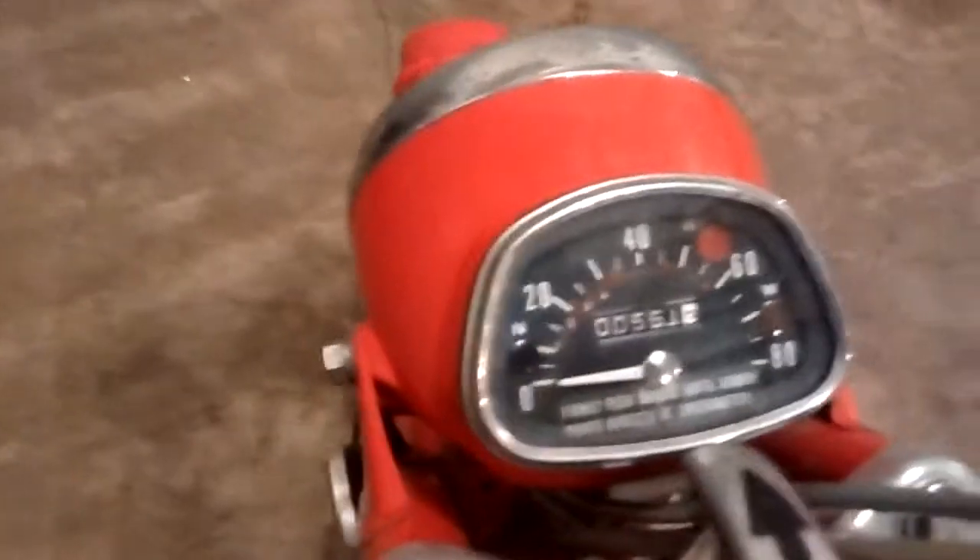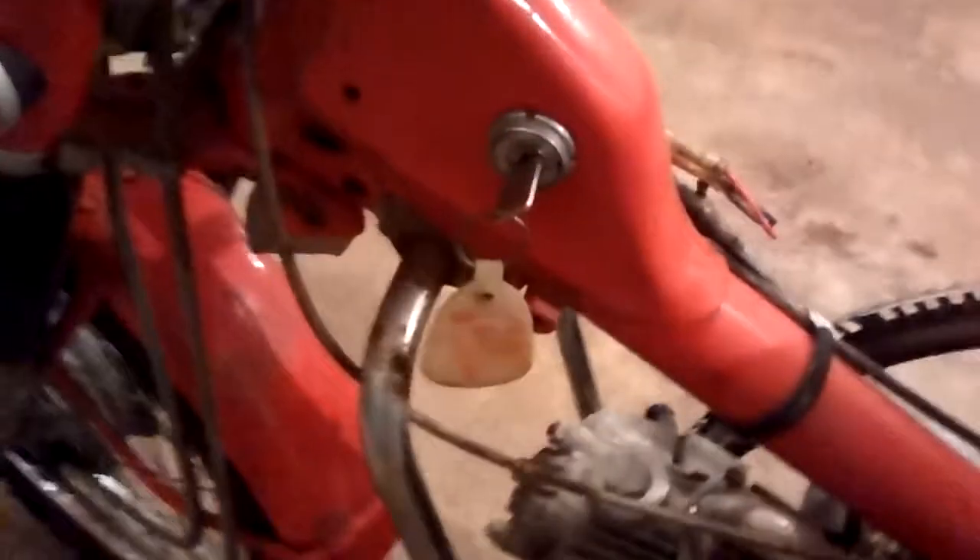This thing actually only has 561 miles on it, on the speedometer at least, but I'd believe that those are original miles. We've got the key with it still — the original key — airbox and all that.